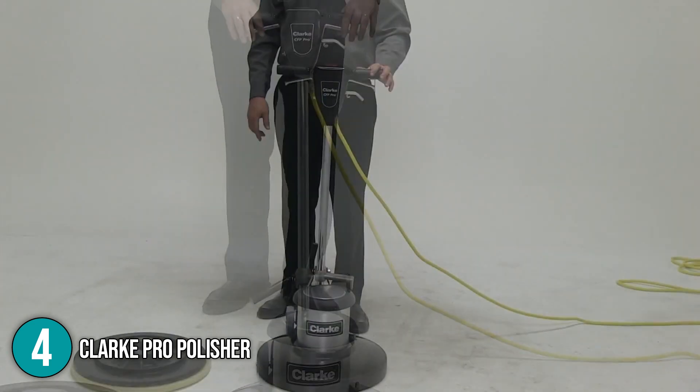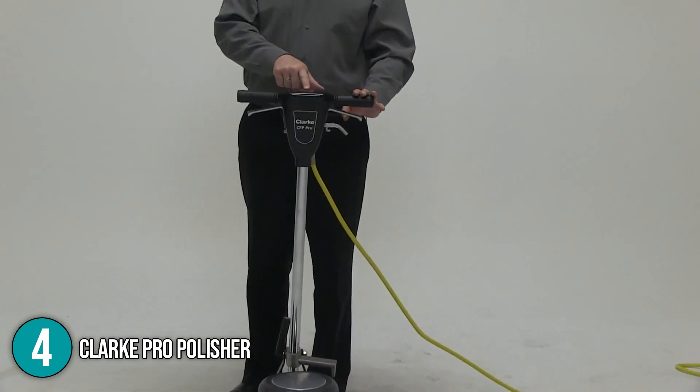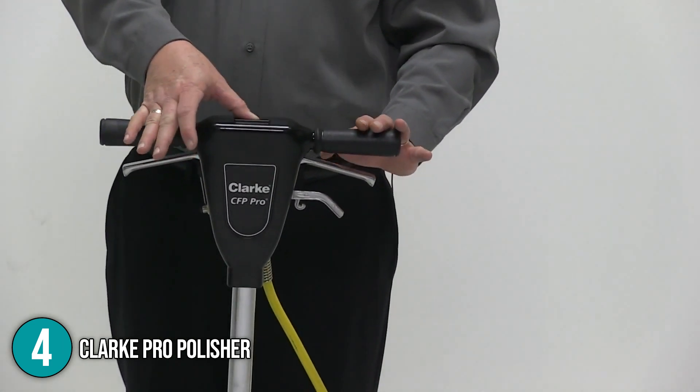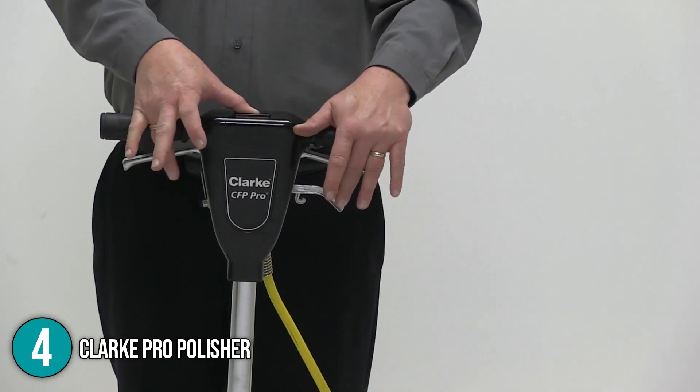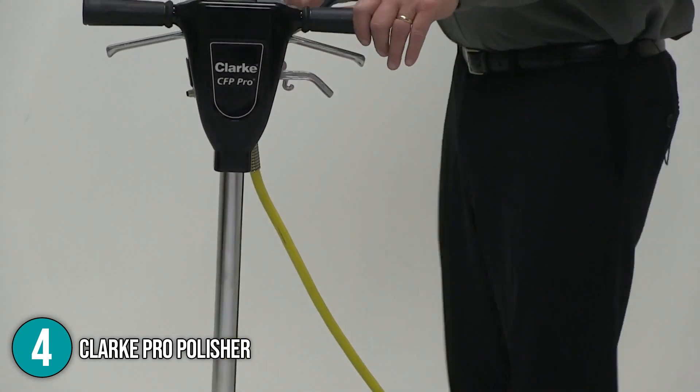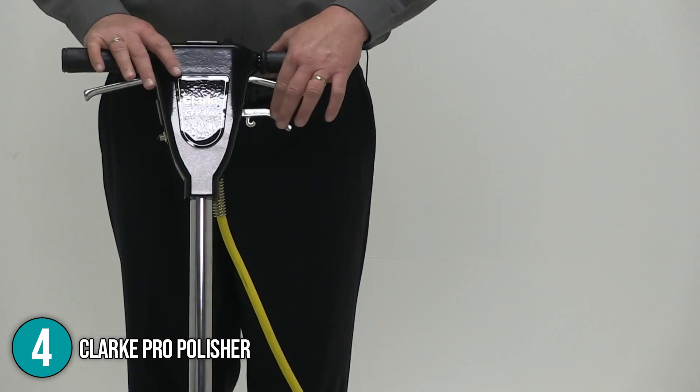In conclusion, the In The Home team thinks that the Clark Pro Polisher is an excellent choice if you are looking for a floor machine that is robust enough for commercial use. It is also suitable for cleaning wide and spacious areas, making it ideal for large households. With these fantastic features, we are placing this product on the number 4 spot in our top 5 list.